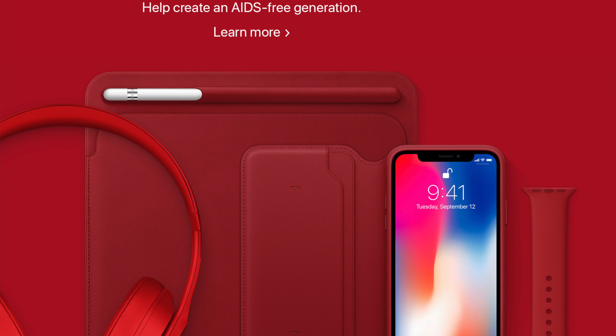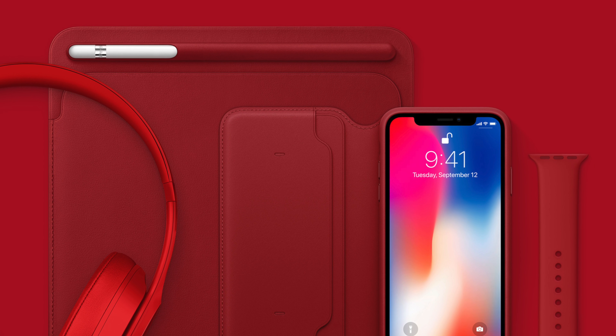Ladies and gentlemen, and Apple sheep everywhere, I have got some exciting news for you. Apple played a huge wild card — they did something no one expected. They released a product red version of the iPhone X Folio case. $99. They're still just hoping that if they make more colors of that, someone will start buying it — someone will think that an awkward phone wallet case that's $99 is worth it.